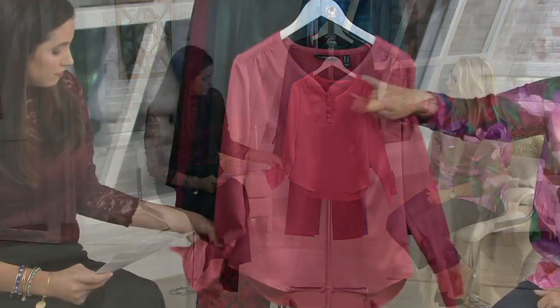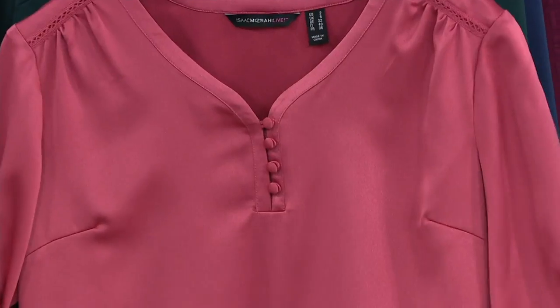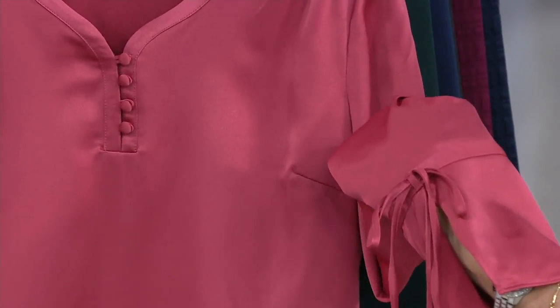Item number 295-874. I would definitely get the Desert Rose — look at this, isn't this gorgeous? It looks so amazing on absolutely every skin tone. The self-covered buttons, the exquisite detail — I can't believe the price of this. Look at the sleeve detail with that beautiful little tie at the side. Just a little hint of the drama.